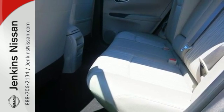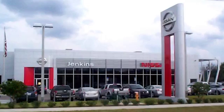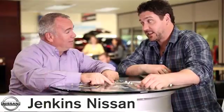Embrace the opportunity. Treat yourself to a test drive in this Nissan Sentra today. At Jenkins Nissan, honesty is our policy.